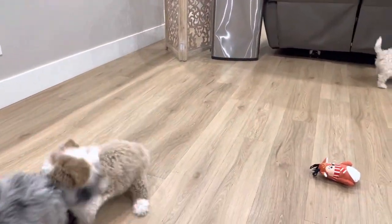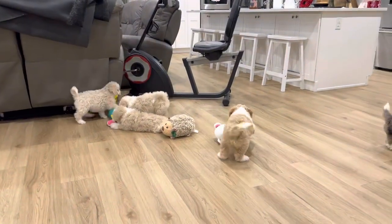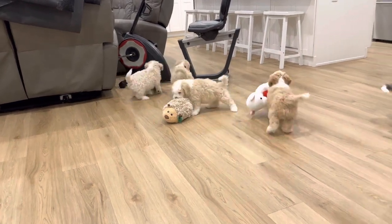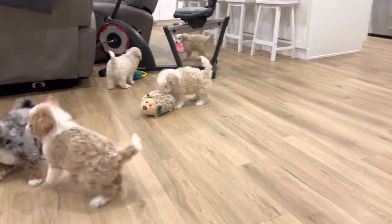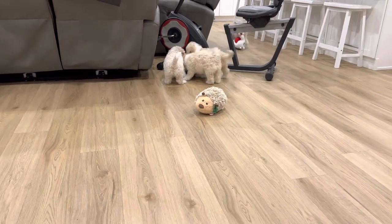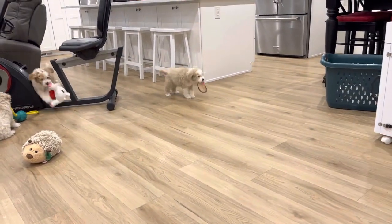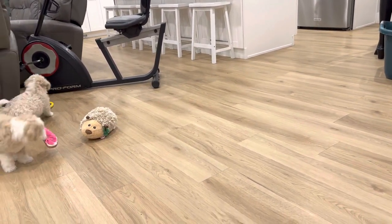They are playful. They've all had their vaccinations and their preventative dewormer. Their beautiful temperaments and personalities are showing. They love their toys.